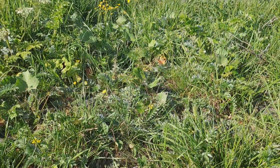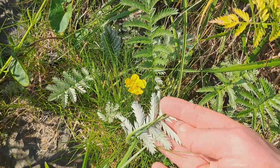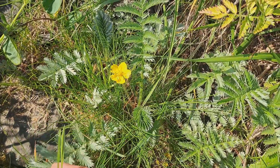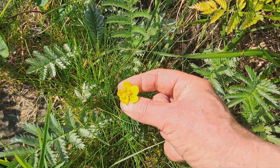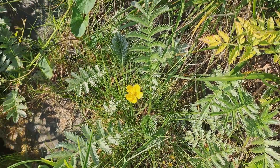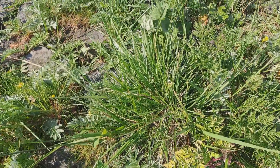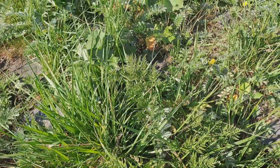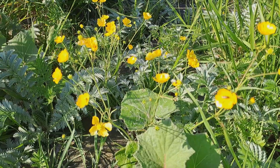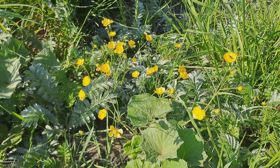You see those yellow ones? This is what we call 'silverschon' — silvery leaves and flowers. Cows hate this; it makes blisters on their tongue. And it looks a lot like buttercup — the sharp buttercup. But they are not related.